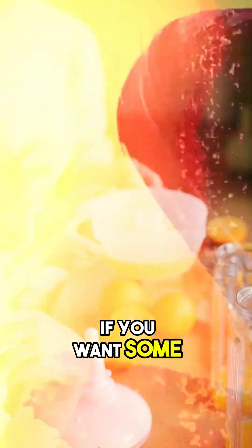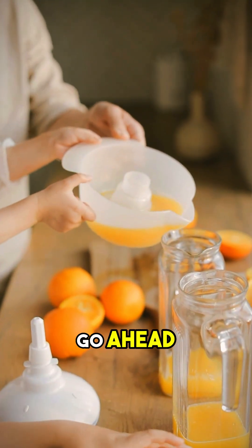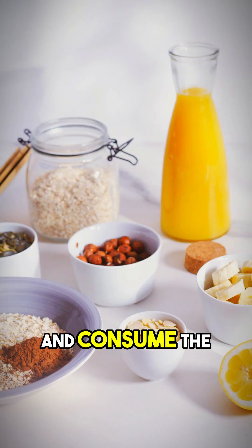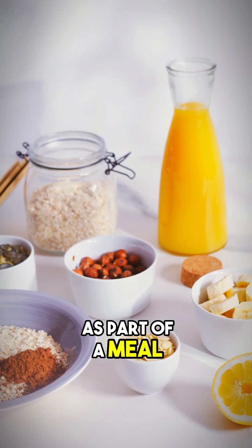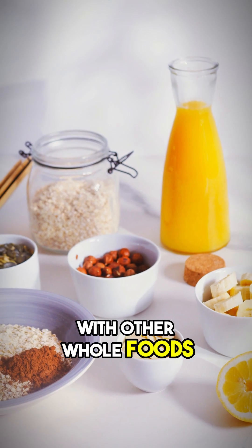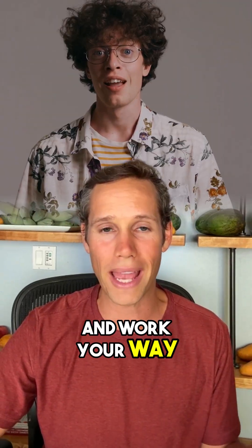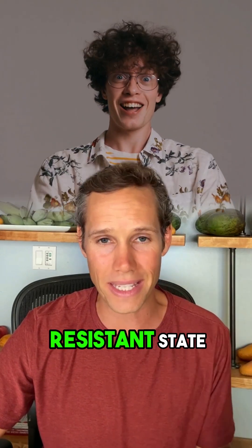Number three, if you want some orange juice in your life, go ahead. We suggest you juice them yourself at home, keep the pulp, and consume the orange juice as part of a meal with other whole foods. This is how you blunt a blood glucose spike and work your way out of an insulin resistant state.